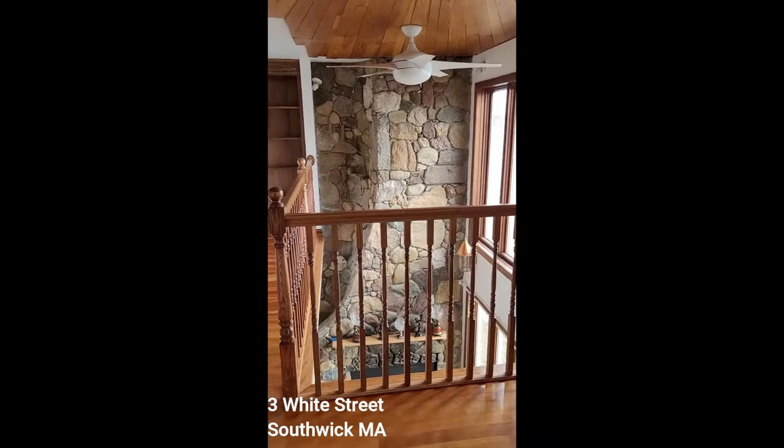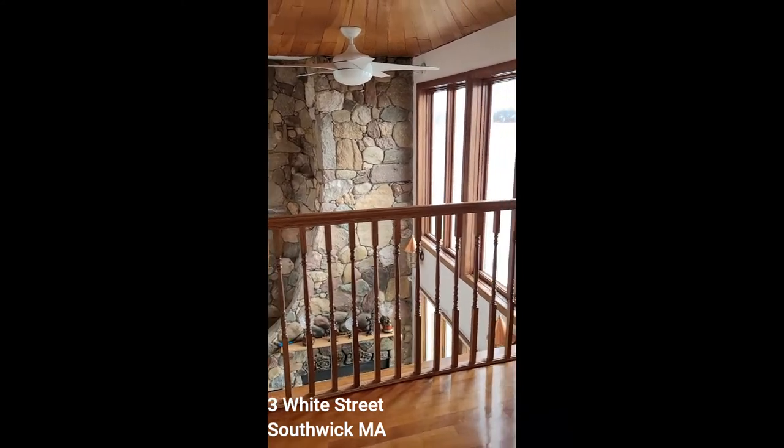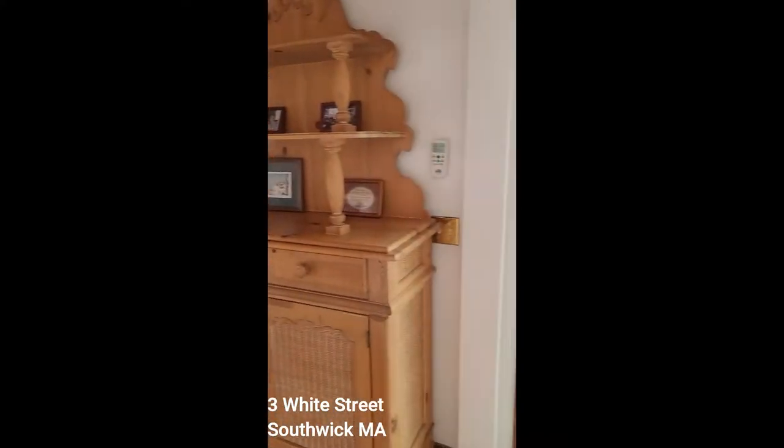It overlooks the fireplace, and again the waterfall would be on the left of it. And again, all water views.